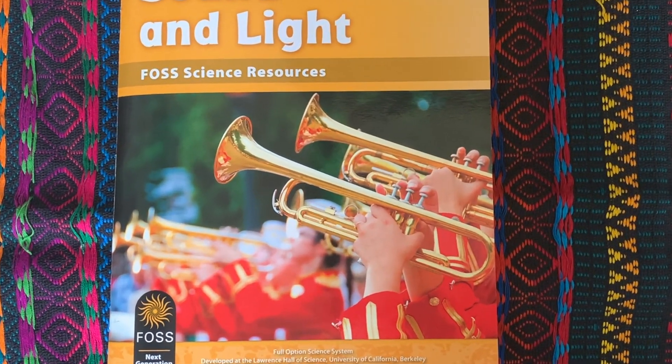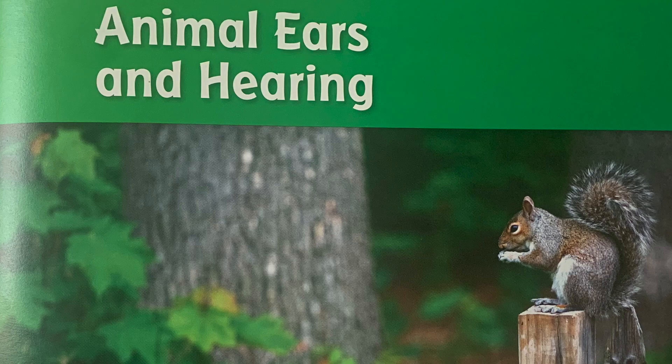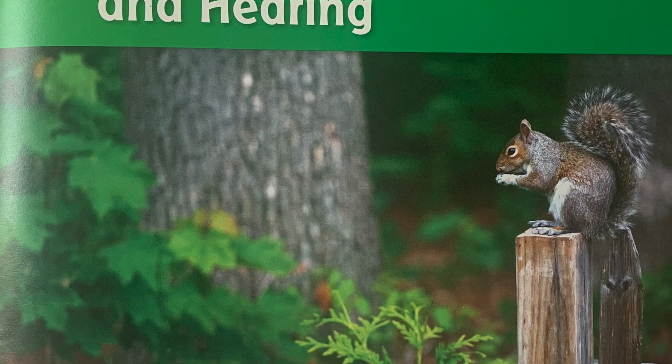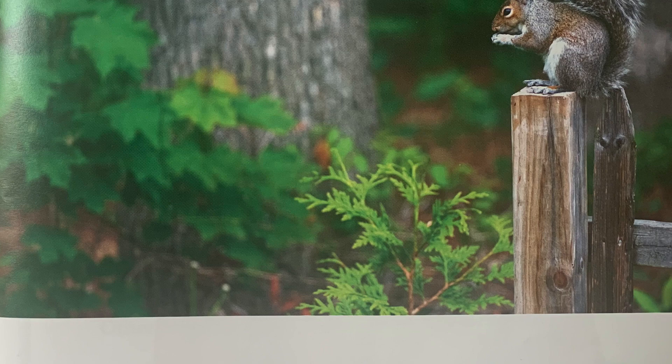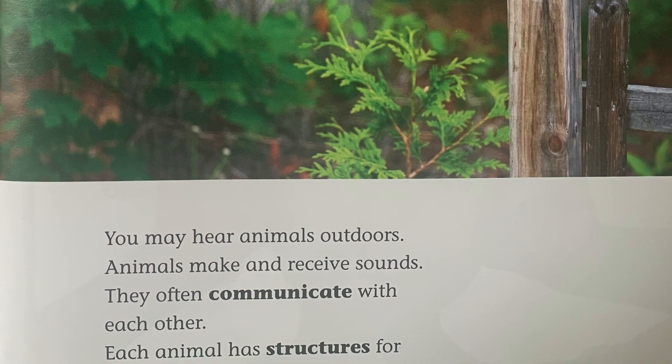Today we're going to read Sound and Light by FOSS Science Resources. Animal ears and hearing. You may hear animals outdoors. Animals make and receive sounds. They often communicate with each other. Each animal has structures for receiving sounds.